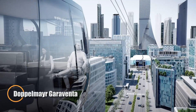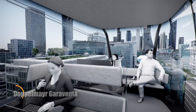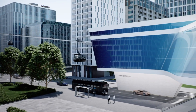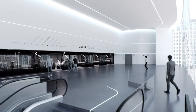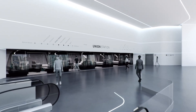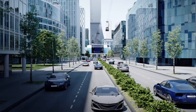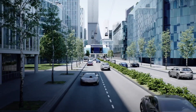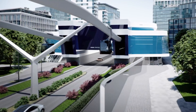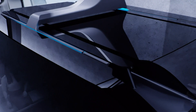Doppelmayr Garaventa's Urban Future concept reimagines city transportation with a bold new approach. This visionary system connects cable-based gondolas, autonomous ground vehicles, and rail networks into one seamless journey, letting passengers travel across multiple modes of transport without ever leaving their cabin. With a universal coupling system, gondolas can effortlessly shift from aerial ropeways to city streets or train lines, creating a smooth, uninterrupted flow of urban mobility.